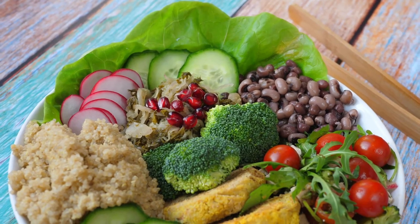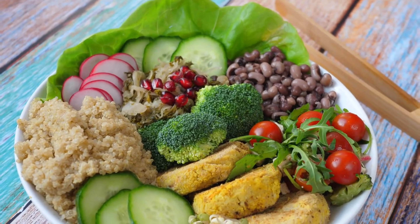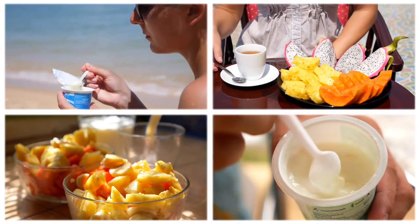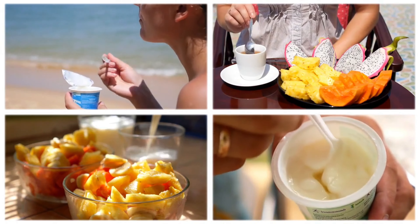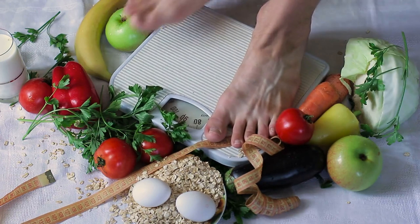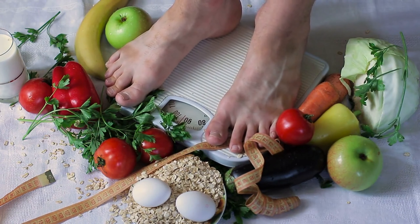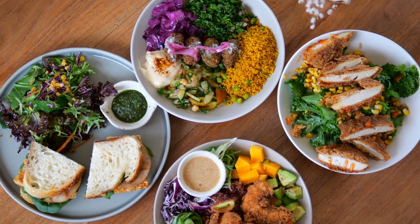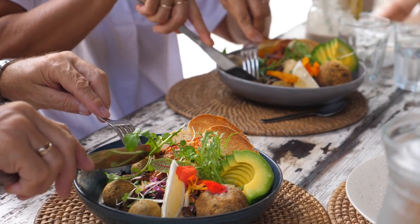Protein is crucial for maintaining muscle mass, bone strength, and overall health in older adults. By incorporating these easy and delicious food combinations into your daily routine, you can ensure that you're getting the nutrition your body needs to stay strong and vibrant. Remember, eating well doesn't have to be complicated — it can be as simple as these 10 combinations. Be sure to share this video with your loved ones and subscribe for more health tips.